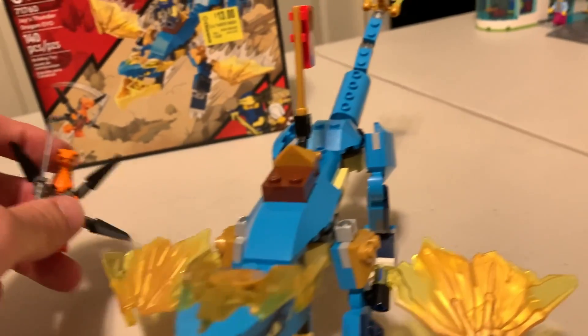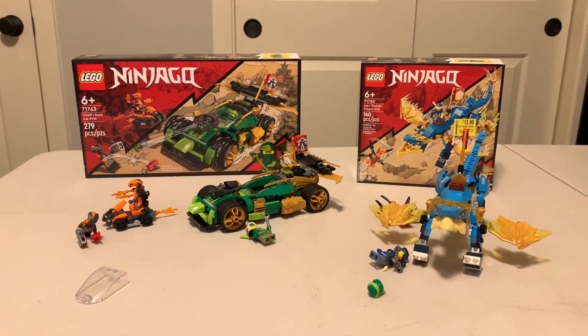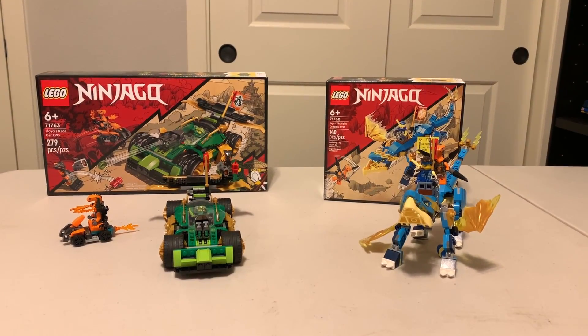Pretty cool builds though, all together. Very enjoyable. I'll definitely be picking up some more Ninjago sets in the future. If you like this video, please like and subscribe, and I'll see you next time.